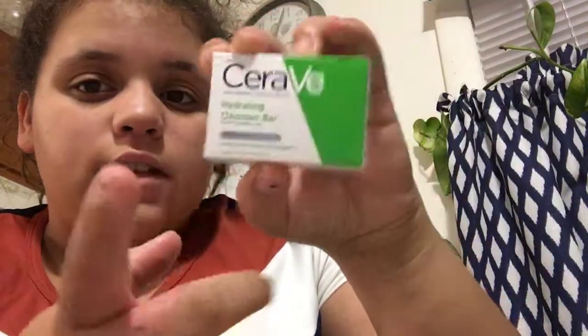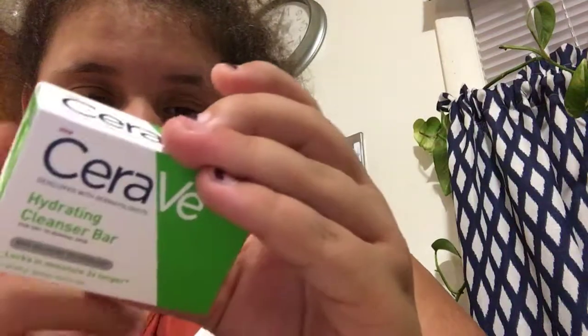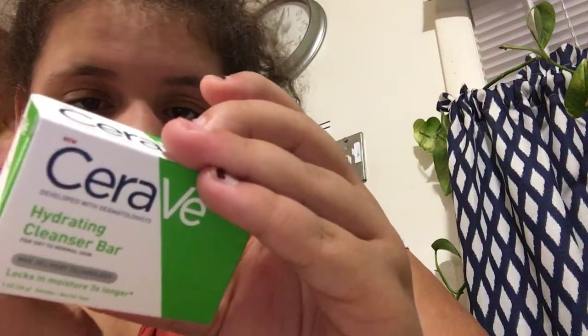And this Hydrating Bar by CeraVe, for dry to normal skin. You wet your skin with lukewarm water — it's basically an eczema body wash.